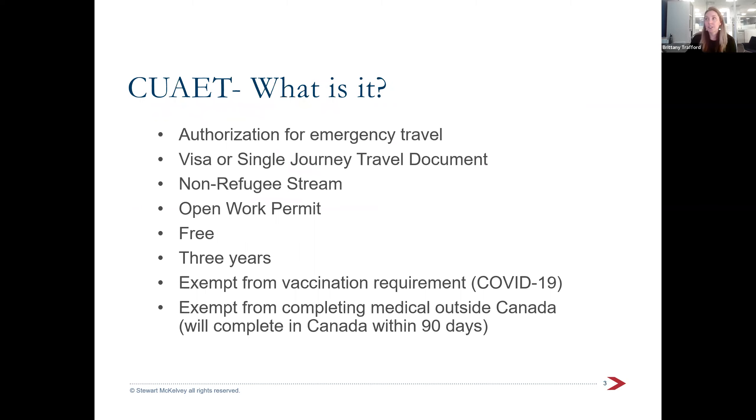Basically, this is an authorization for emergency travel. Ukrainians require visas to enter Canada, as do some other countries, but this is a particular emergency stream for them to get a visa in their passport. It's a simplified process with much faster processing times. The end result will be a visa in a passport — basically a sticker — or a single journey travel document.